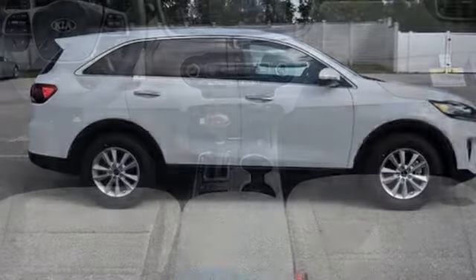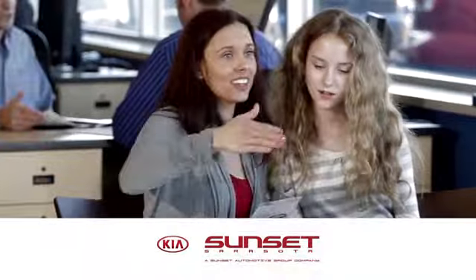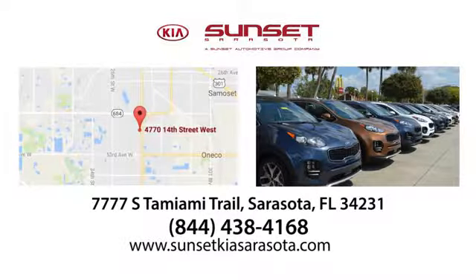Someone is going to drive this fantastic vehicle off the lot. It should be you. Test drive it today. Sunset Kia in Sarasota. Stop in and see us today at 7777 South Tamiami Trail in Sarasota, Florida.